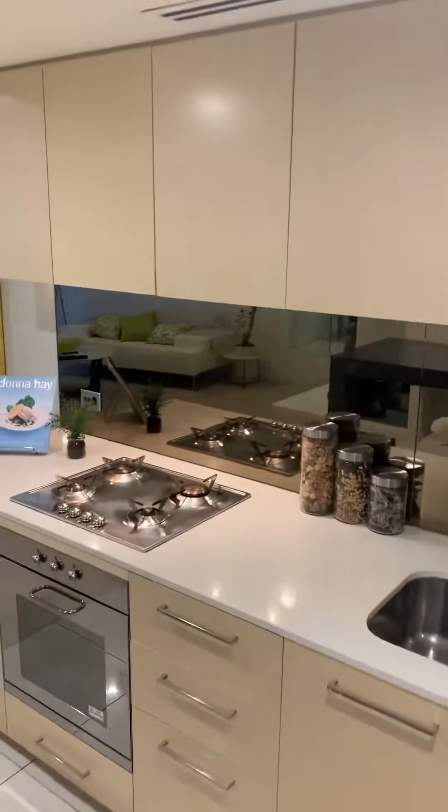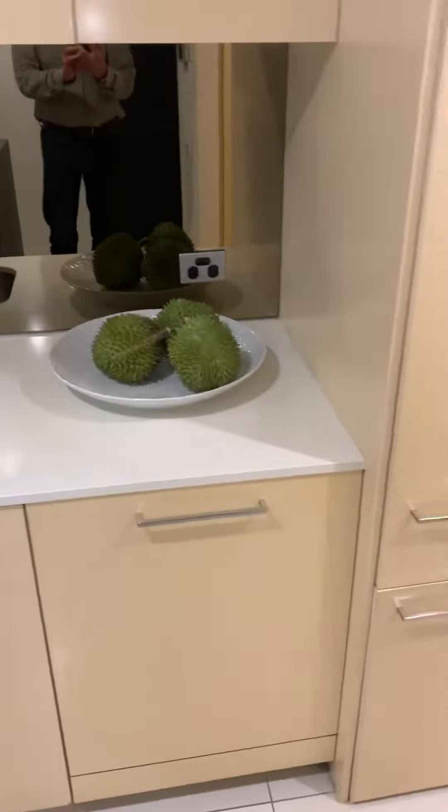Here we have the kitchen with Miele appliances, dishwasher in here, refrigerator in here, and the European laundry in here.